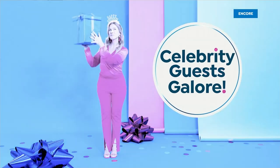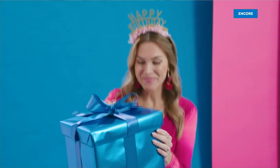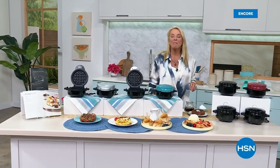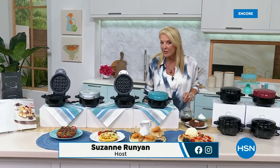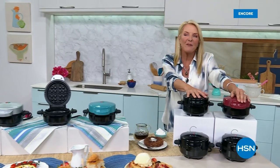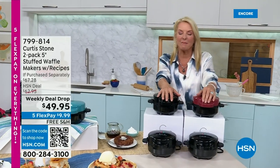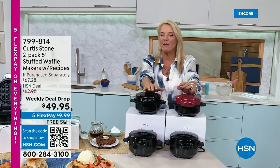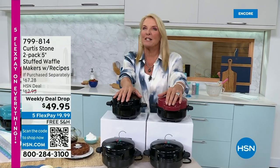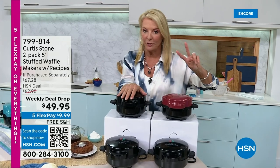The party's continuing with multiple Michelin star winner Chef Curtis Stone joining us tonight. I'm so excited about this — we launched this months and months ago and it's finally back tonight. We've not had it on the air and it's so much fun. It is the Stuffed Deep Dish Waffle Maker times two.